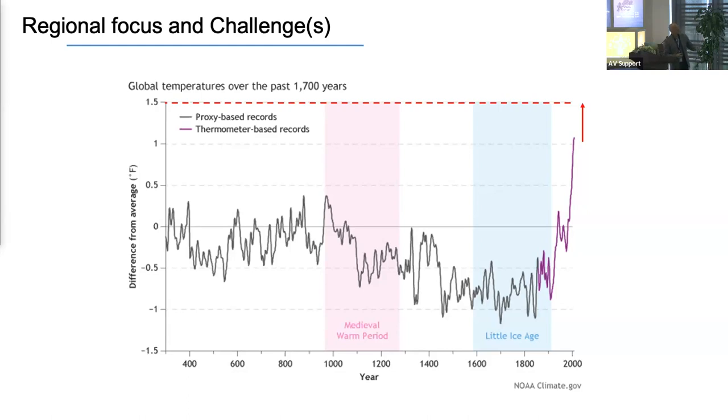Climate change. This is a graph of temperature over the last 1700 years, and it just illustrates the climb in ocean temperatures in the last hundred-odd years. It is astronomical compared to just about any other time on the planet. And it's very soon that we're going to reach that 1.5-degree global ocean temperature range, which is when doom and gloom is going to be forecast.